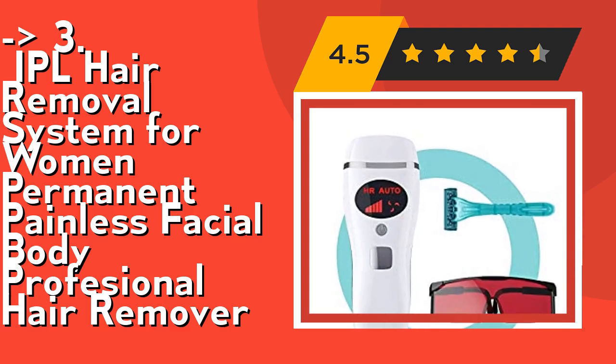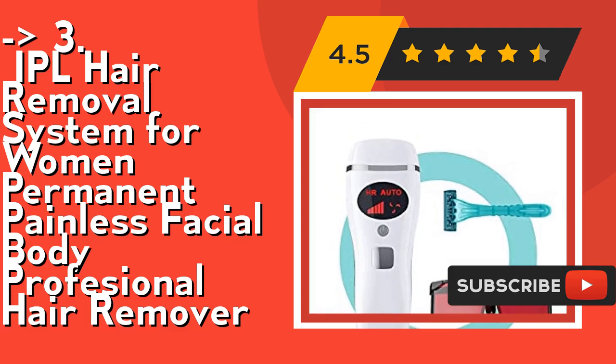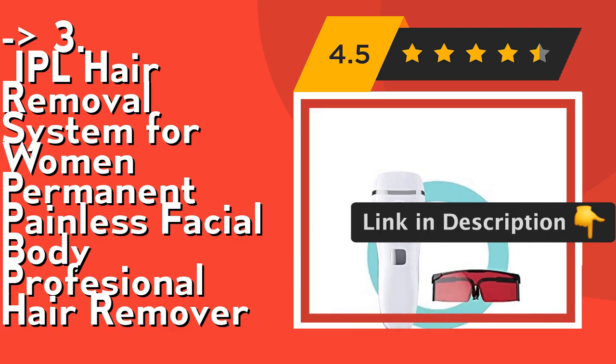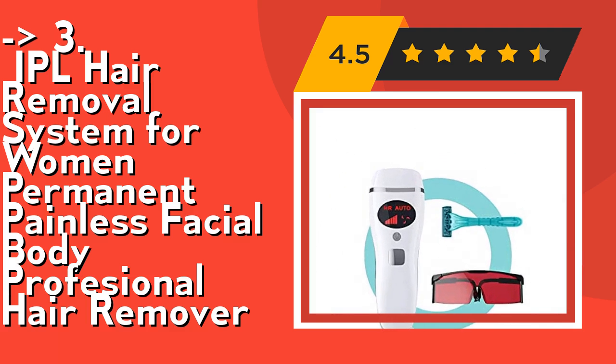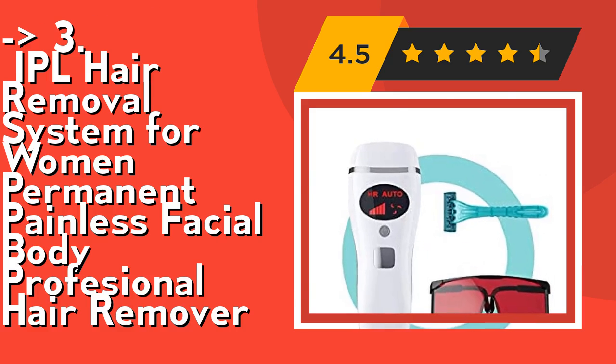It has five different energy levels to adapt to different skin sensitivities, from level one (lowest) to level five (highest). Please choose the level according to your needs — the higher the level, the greater the strength and the better the hair removal effect. For first use, the recommended level is one. Check out the link in the description to buy this product from Amazon.